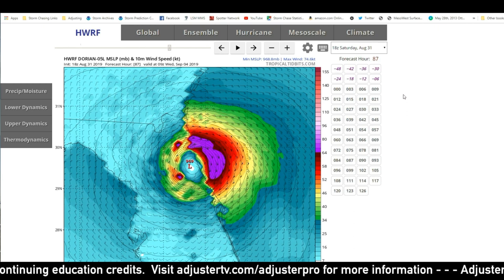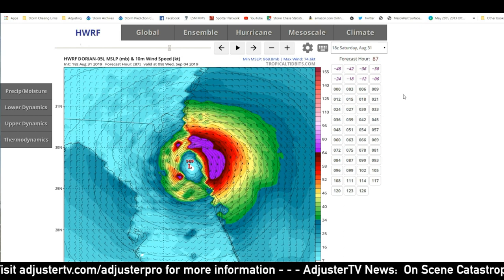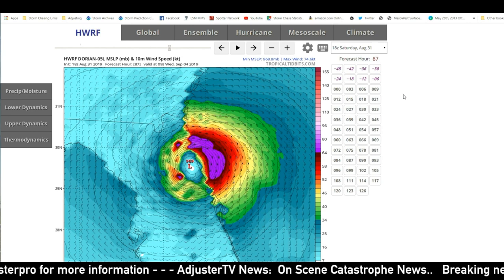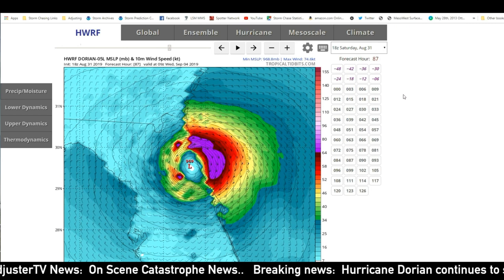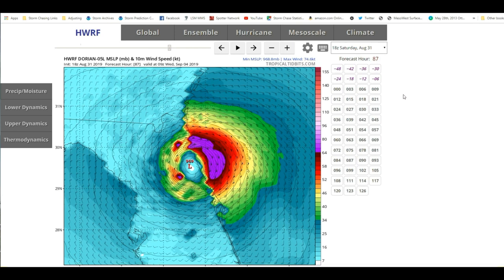Everybody stay safe if you're on the East Coast. We're going to be monitoring this. We're playing middle ground — we're not sure exactly where it's going to go, but we will make sure to keep you informed here at Adjuster TV. Stay tuned to the Facebook page and the YouTube page. Go ahead and comment if you have any questions, and we will keep you updated as this situation evolves. Thanks, guys, and have a great night.